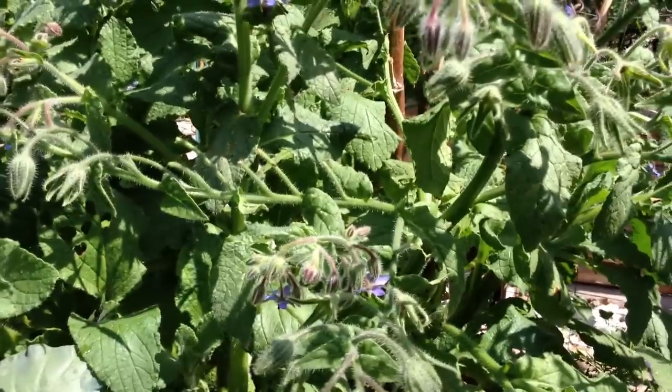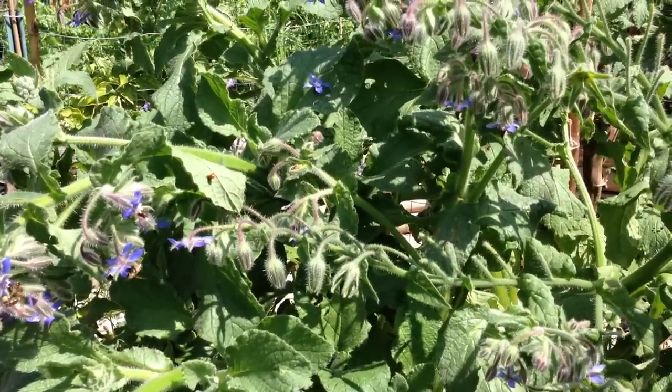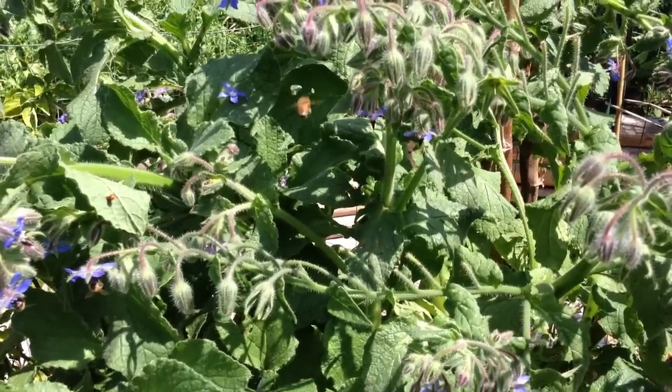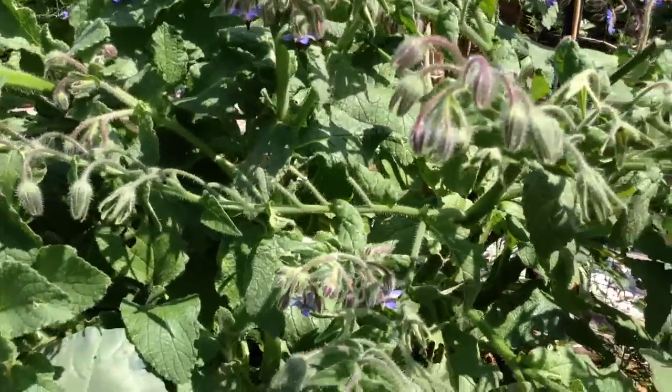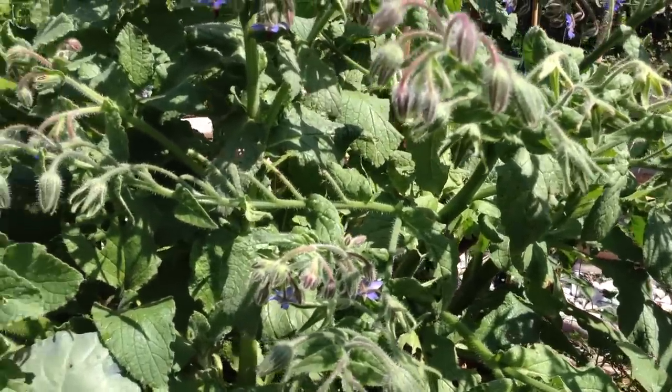Borage is also an excellent companion plant for plants like tomatoes, spinach, brassicas like broccoli and cauliflower, and even various legumes and beans and things of that sort — your nitrogen-fixing plants.